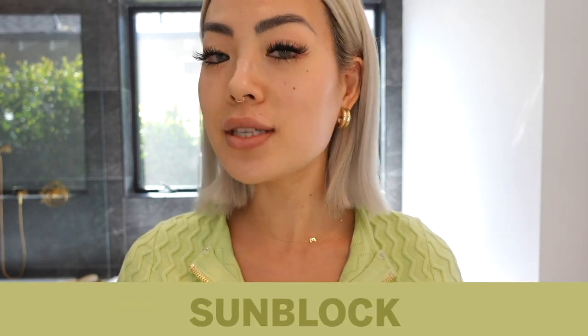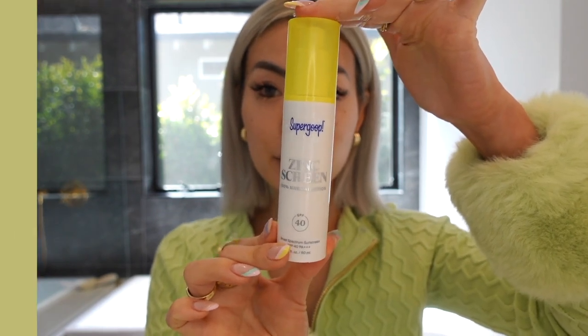First things first, we're using sunblock — make sure to wear it every single day, even at home. Sun is the number one premature aging agent. I'm using this Super Goop zinc lotion sunscreen. It's really thin, absorbs quickly, and has a pink hue so it doesn't leave a white pasty look. Always take your sunscreen all the way down to your neck — the skin there is thin and delicate, and age shows there most.